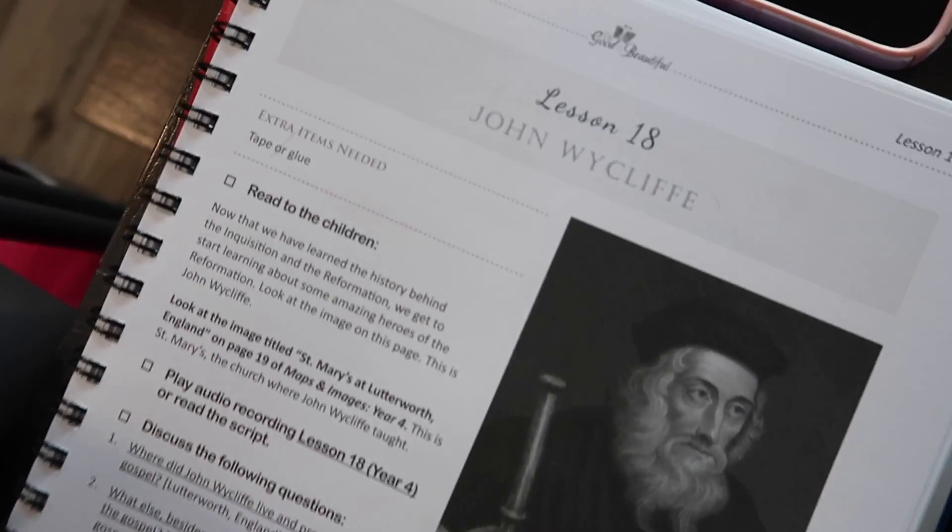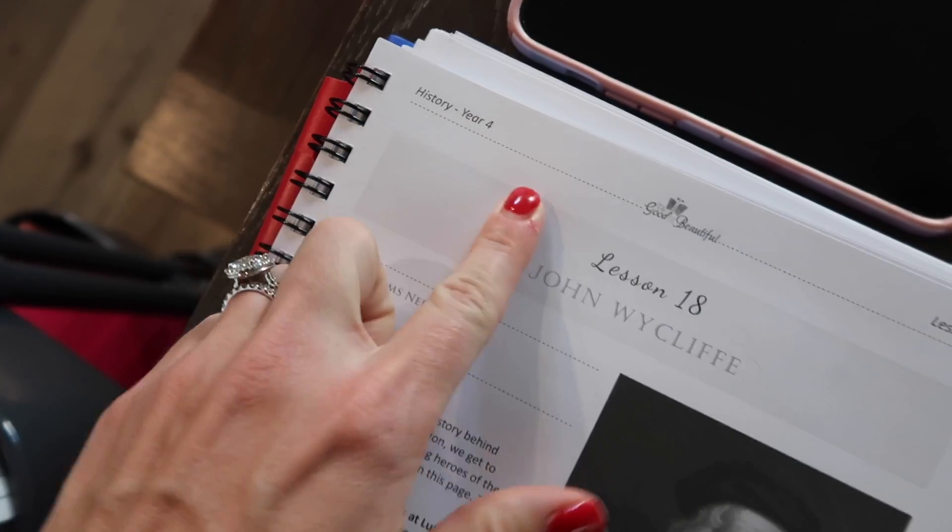Now we are going to jump into the history lesson and I will show you guys how we do history from high school all the way down to elementary school. I did not choose a special lesson — I just plopped on my calendar 'film history video,' and whatever lesson we were on for the day is what I'm going to show you guys. Here we are at lesson 18 in history year four. We have just moved into the second unit of this year, which is on the Reformation and the history of the Bible.